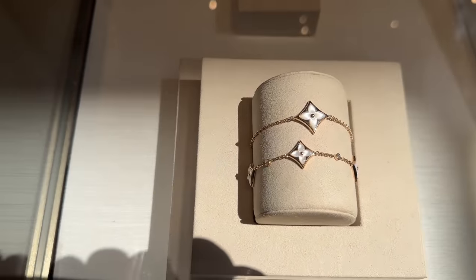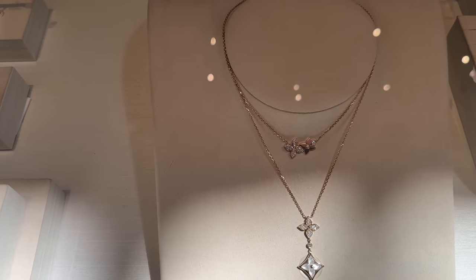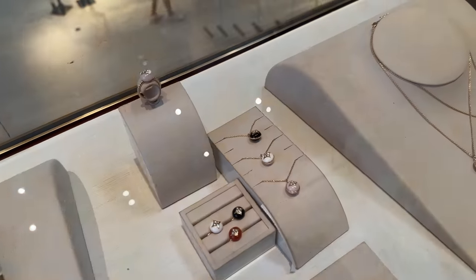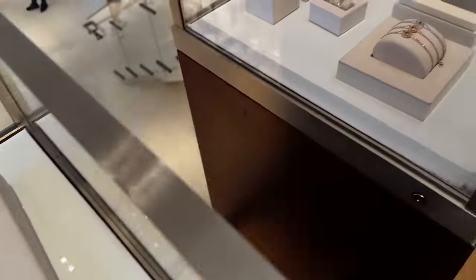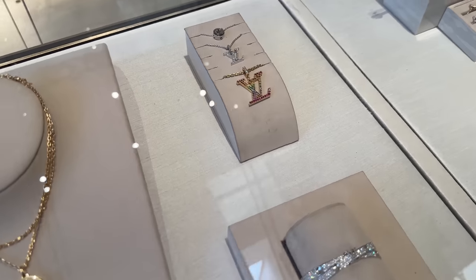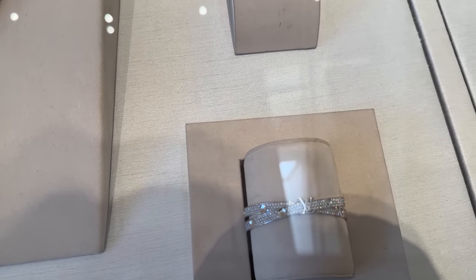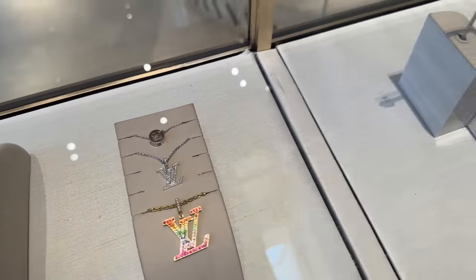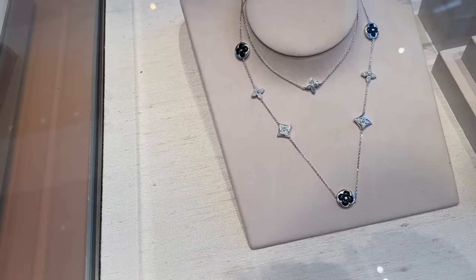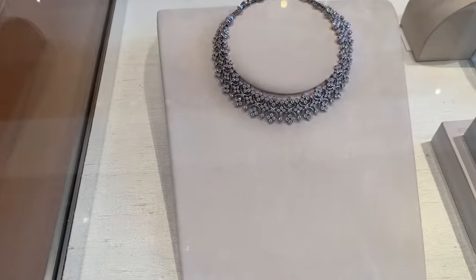And then over here they have some of their fine jewelry — the rings. This is really pretty rose gold. This little brooch. I love this one over here — this one is so pretty with the double bangle. Look at this amazing necklace over here. Check out this necklace.